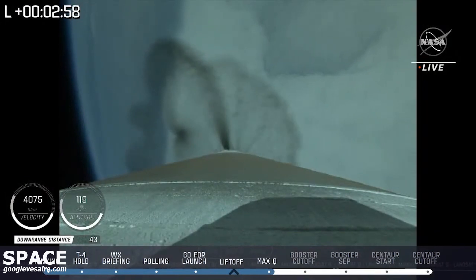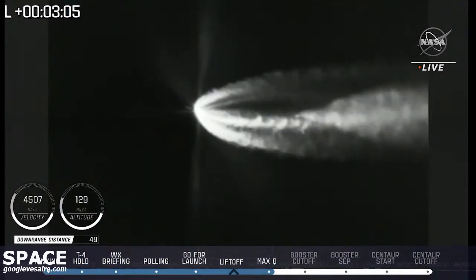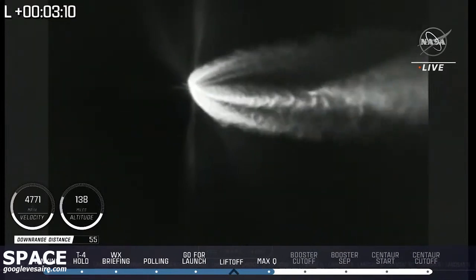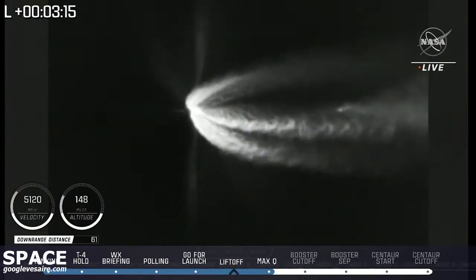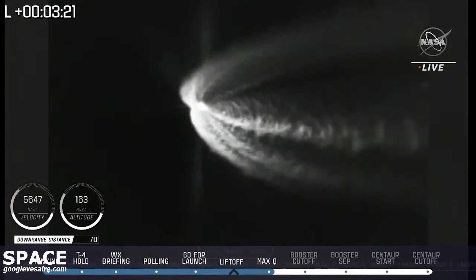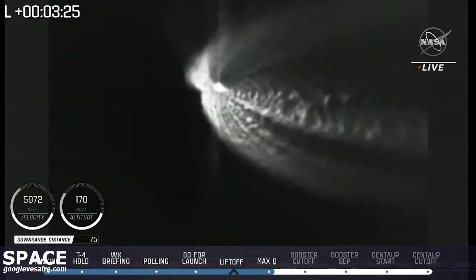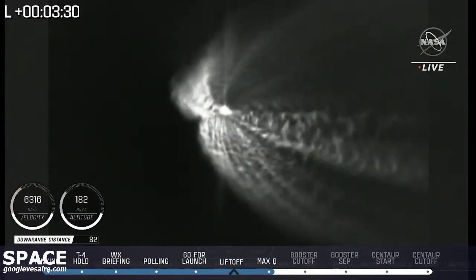Coming up in 60 seconds, the booster engines will cut off. Approximately one minute remaining now until booster engine cutoff. Now three minutes, 15 seconds into flight. Atlas is 48 miles in altitude, 70 miles downrange distance, traveling at 5,600 miles per hour. Great shot as it goes out over the Southern Pacific. Pump speeds and injector pressures on RD-180 continue to look good throughout boost phase.